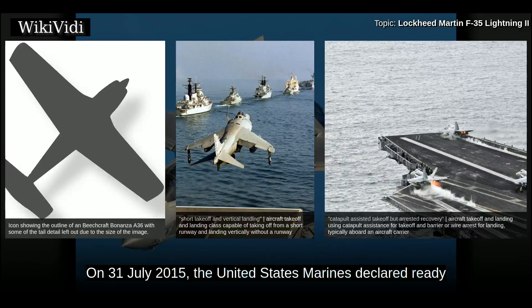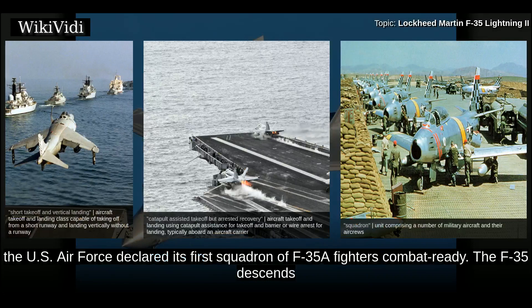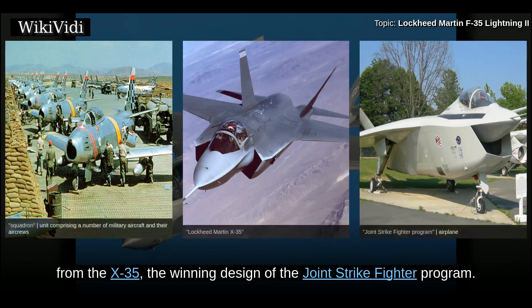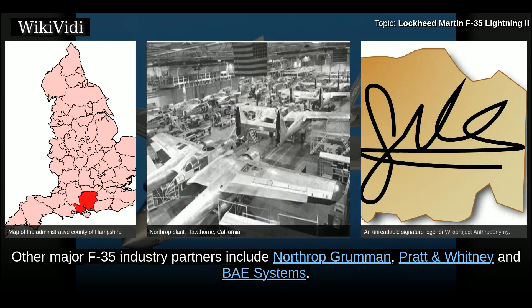On 31 July 2015, the United States Marines declared ready for deployment the first squadron of F-35B fighters after intensive testing. On 2 August 2016, the U.S. Air Force declared its first squadron of F-35A fighters combat ready. The F-35 descends from the X-35, the winning design of the Joint Strike Fighter program. An aerospace industry team led by Lockheed Martin designed and manufactures it, with other major F-35 industry partners including Northrop Grumman and Pratt.